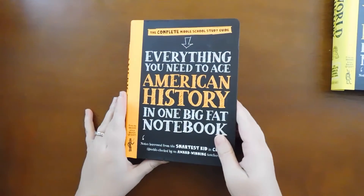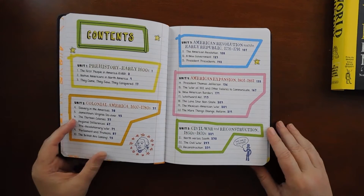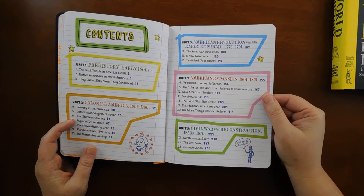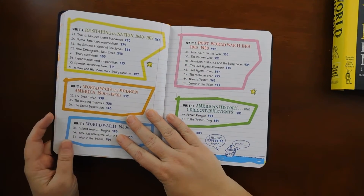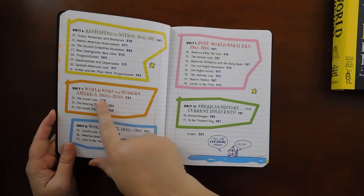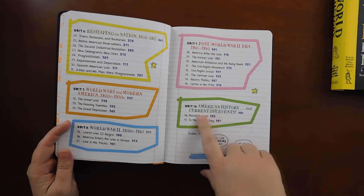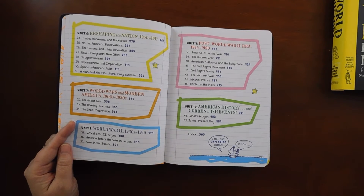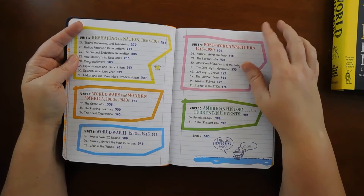So that is the English book. American History in One Big Fat Notebook — same introduction. The contents are: Unit 1 is Prehistory; Unit 2 is Colonial America; Unit 3 is the American Revolution and the Early Republic; Unit 4 is American Expansion; Unit 5 is Civil War and Reconstruction; Unit 6 is Reshaping the Nation; Unit 7 is World Wars and Modern America; Unit 8 is World War II; Unit 9 is Post-World War II Era; and Unit 10 is American History and Current-ish Events. This was written in 2016, which for a history book is about as current as you're going to get.